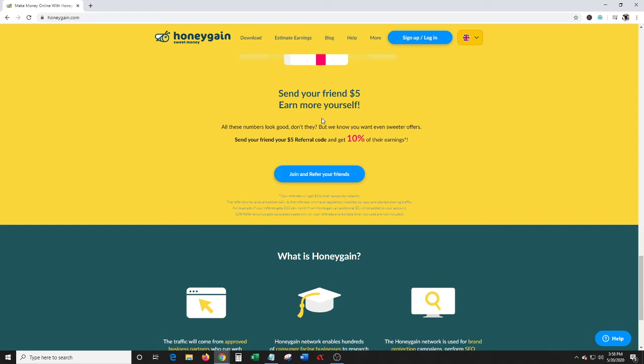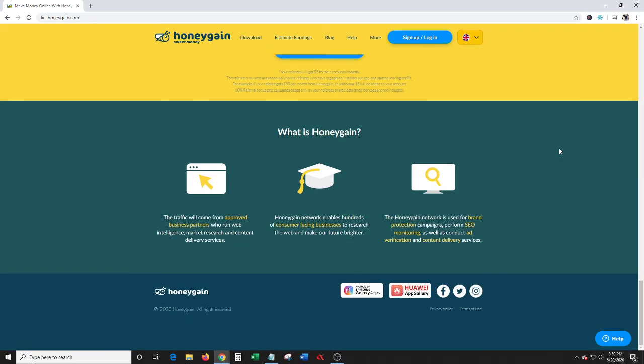Click the link in the description — you can use my referral code and you'll get five bucks to start with. The traffic will come from approved business partners, and Honeygain enables hundreds of consumer-facing businesses to research the web. It's used for brand protection campaigns, SEO monitoring, as well as ad verification and content delivery services.